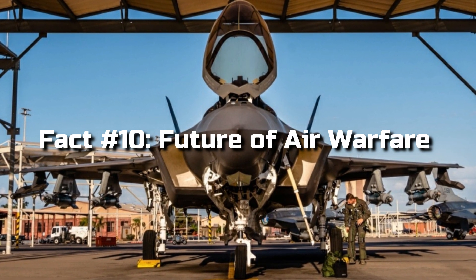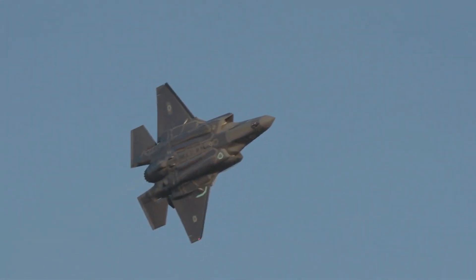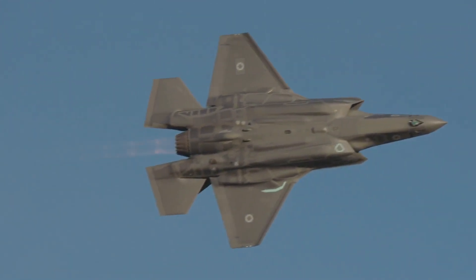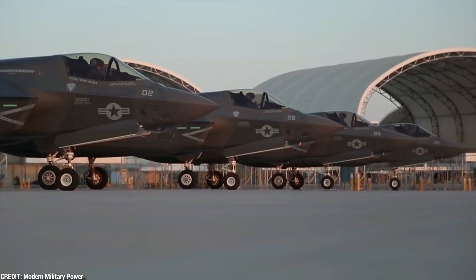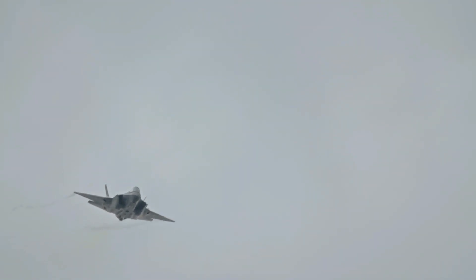Fact 10: Future of Air Warfare. The F-35 represents the future of air warfare, incorporating the latest technologies and setting new standards for combat aircraft. Its cutting-edge features and continuous upgrades ensure that it will remain at the forefront of aerial dominance for years to come.